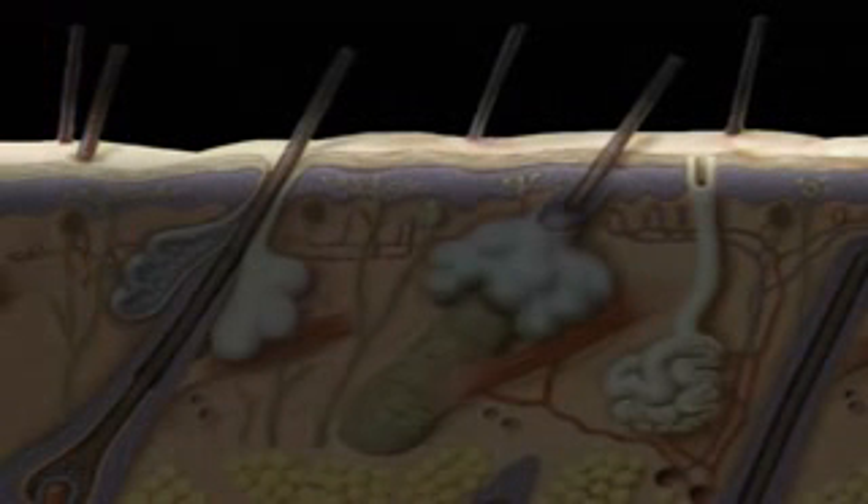As new cells reach the surface, they harden and die. The skin we see and touch is actually dead. Every day, we shed 10 billion dead skin cells — that's 50 pounds in a lifetime. As a result, the epidermis is constantly replaced. Every six weeks, we get a new outer coat. Surprisingly, we shed our skin more often than a snake.